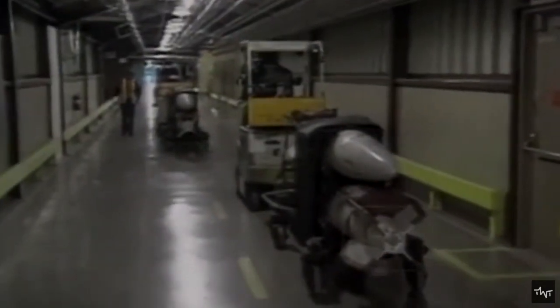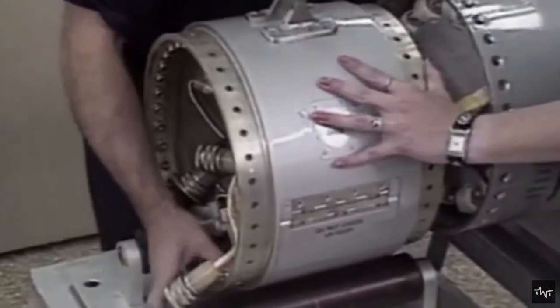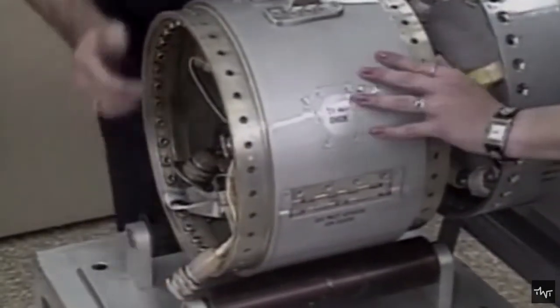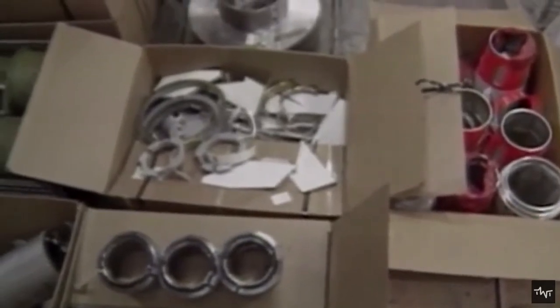Unless the bomb is detonated, the nuclear material inside is in a steady and contained state. Partial disassembly keeps it there while removing the opportunity for the bomb to be used — if you remove the trigger, what's left can't be used as a bomb. However, partial disassembly is reversible: the trigger can be put back in, and the warhead can therefore be reactivated.